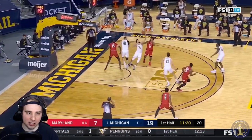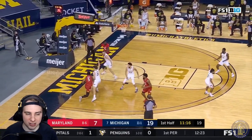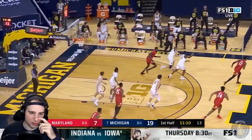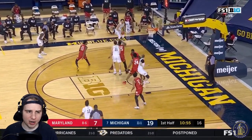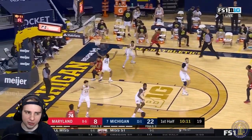Ayala tries to get the three-pointer — it gets tipped by Mike Smith. Unfortunately Maryland gets the rebound, but good defense with Franz Wagner on Ayala. A good entry into the post gets challenged by Davis, who forces the turnover. Good couple of defensive possessions. Then good job from Franz attacking the key, kick out to Johns — he hits a three. He's really been coming on strong these past couple of games.